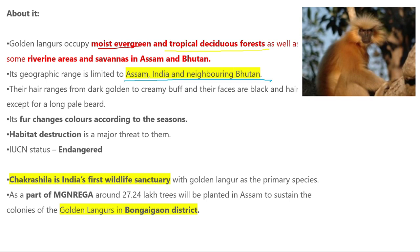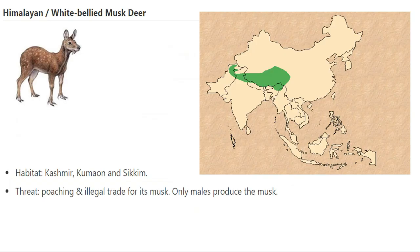Many trees have been planted in Bongaigaon district of Assam specifically for golden langurs to reside on. The Himalayan musk deer is found in western Himalayas and is endangered. It is found in Pakistan, India, Kashmir, Nepal, Bhutan, and China. Its main habitat area includes Kashmir, Kumaon, and Sikkim. The primary threat is poaching for its musk gland.